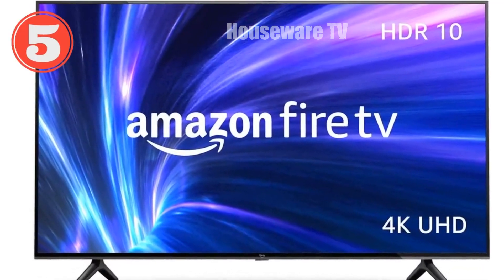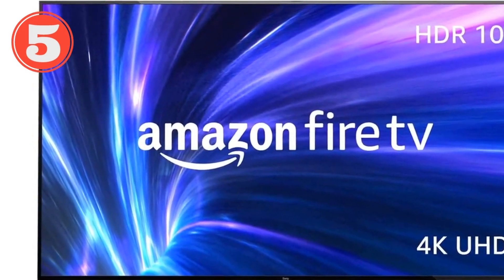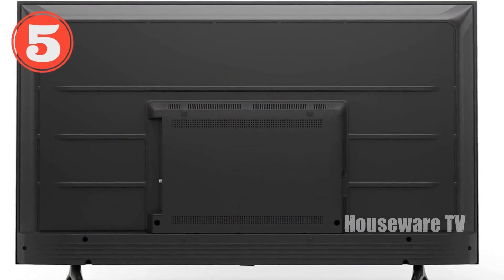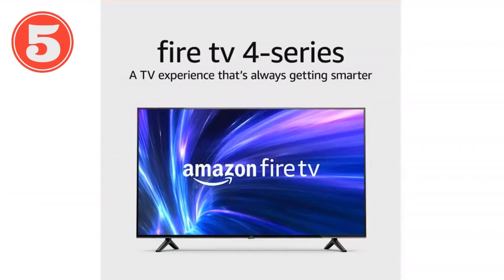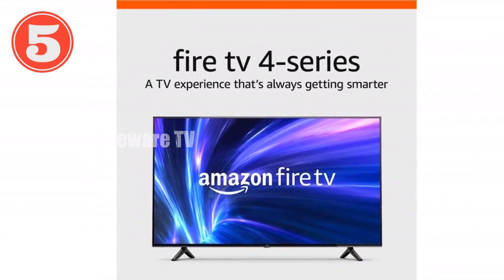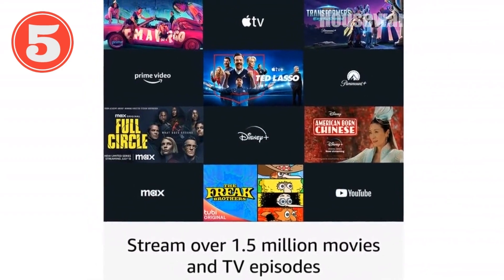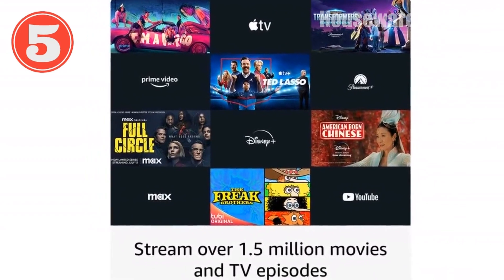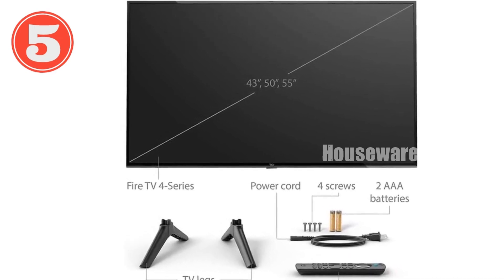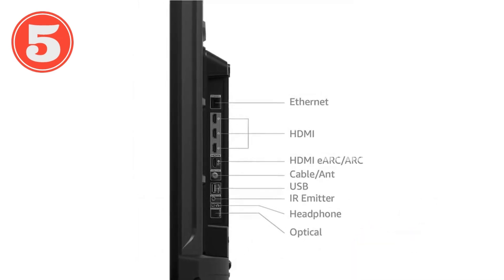Introducing the Amazon Fire TV 55 Series 4K UHD Smart TV. Immerse yourself in a cinematic experience with crisp 4K Ultra HD, vibrant colors thanks to HDR10 and HLG, and immersive Dolby Digital Plus audio. Effortlessly navigate your entertainment with Alexa voice control, accessing over 1.5 million movies and TV episodes from your favorite streaming services. Enjoy free live TV, play games, and stream your music. The smart home capabilities keep you connected, while 4 HDMI inputs provide ample connectivity. Elevate your entertainment experience with the Amazon Fire TV 55 Series 4K UHD Smart TV.